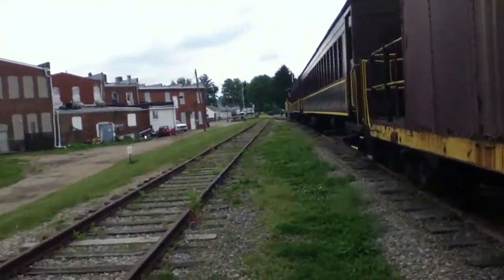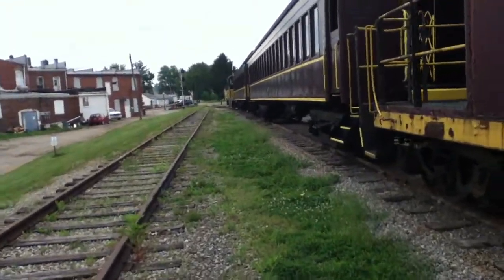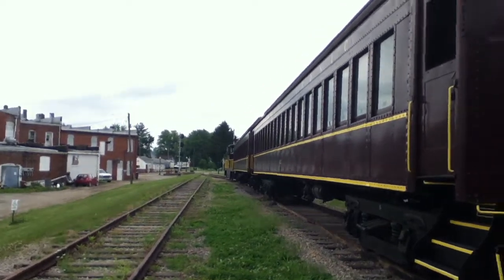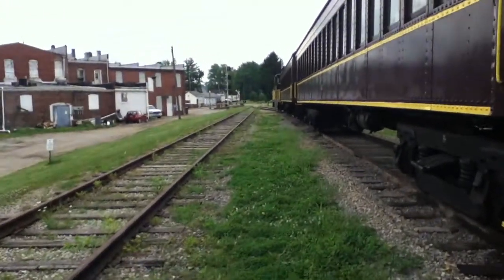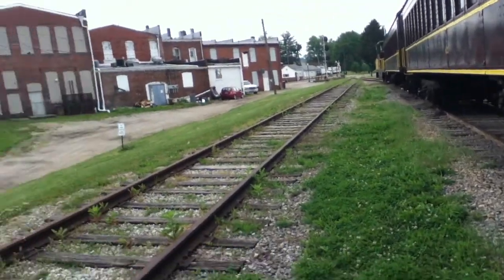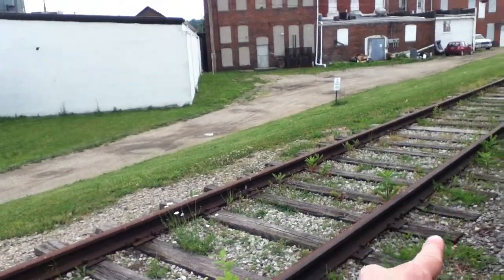They still have their old signals up. A couple years back in 2008, I went for their steam-powered train ride behind 1293, and I got to climb in the cab and shovel coal into the firebox on this very spot right here.